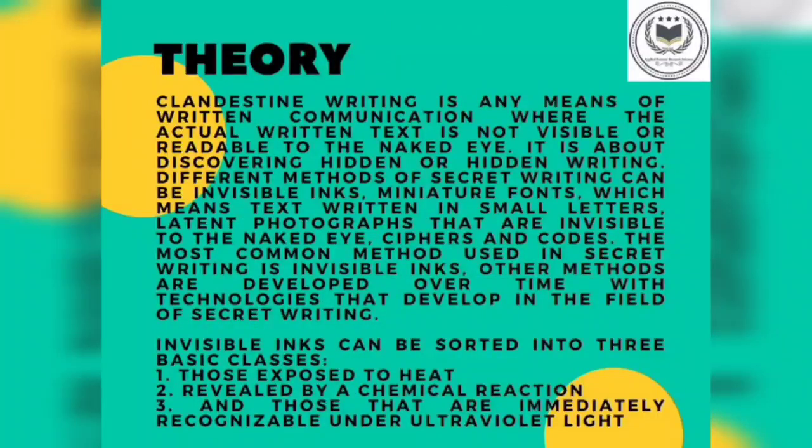Secret writing is any means of written communication where the actual written text is not visible or readable to the naked eye. It is about discovering the hidden writing. Different methods of secret writing can be invisible inks, miniature fonts — which means text written in small letters — latent photographs that are invisible to the naked eye, ciphers and codes. The most common method used in secret writing is invisible inks. Other methods are developed over time with technologies that developed in the field of secret writing.